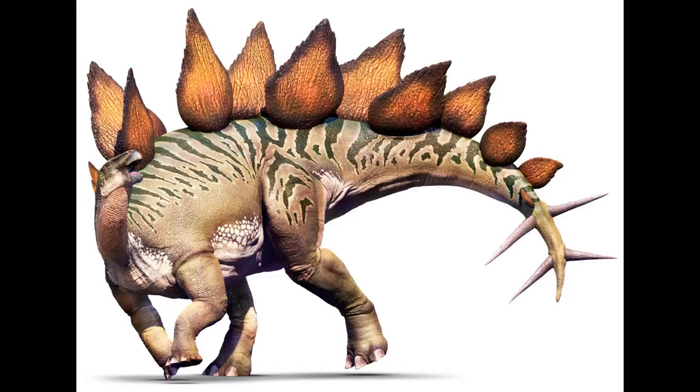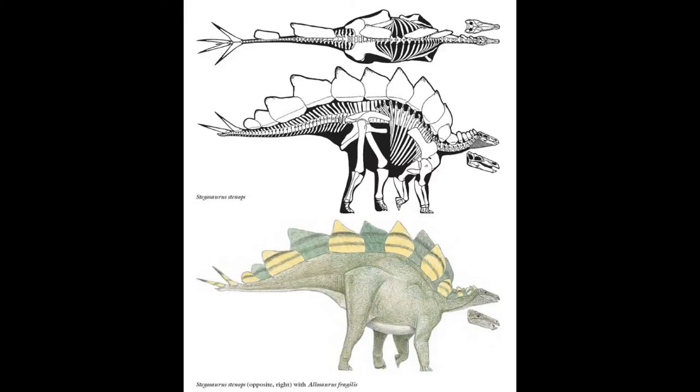Hello and welcome to the new series called Prehistoric Subject Files, where I go over a particular genus of animal. Today we're going to start off with the mascot of this new series: Stegosaurus. This genus lived during the late Jurassic period, 155 to 150 million years ago, and currently comprises three species — it used to be four.